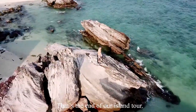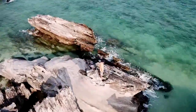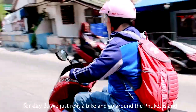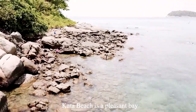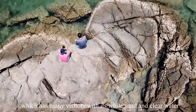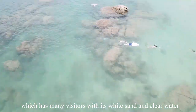That's the end of our Phi Phi Island Day 2. For Day 3, we rented a bike and went around Phuket Island. First, we stopped at Kata Beach — a pleasant bay just a few minutes south of Karon Beach, with many visitors drawn to its white sand and clear water.